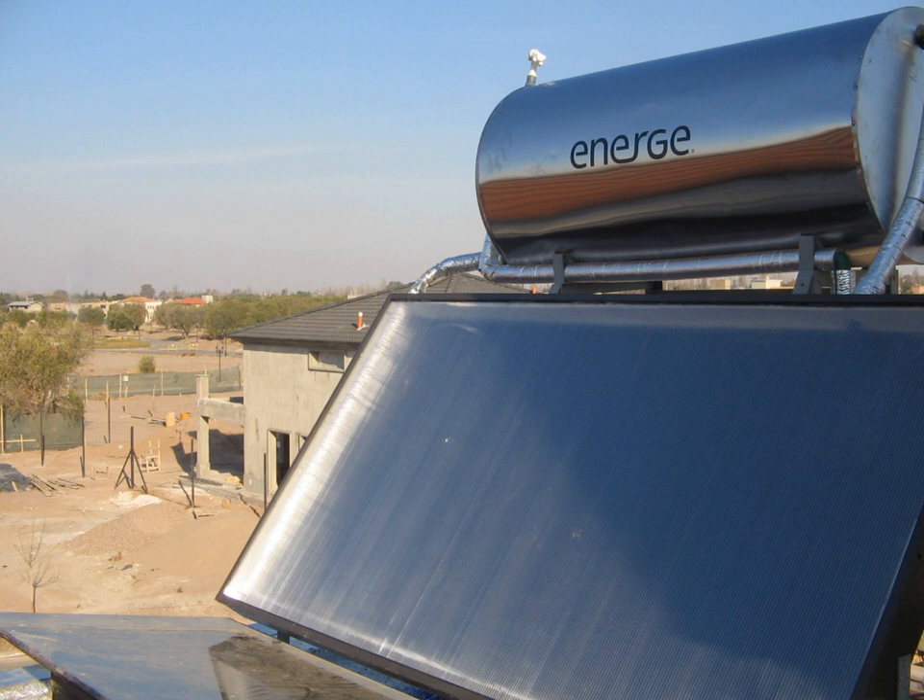Interseasonal storage: solar heat or heat from other sources can be effectively stored between opposing seasons in aquifers, underground geological strata, large specially constructed pits, and large tanks that are insulated and covered with earth. Short-term storage: thermal mass materials store solar energy during the day and release this energy during cooler periods. Common thermal mass materials include stone, concrete, and water. The proportion and placement of thermal mass should consider several factors such as climate, daylighting, and shading conditions. When properly incorporated, thermal mass can passively maintain comfortable temperatures while reducing energy consumption.